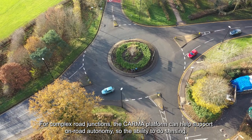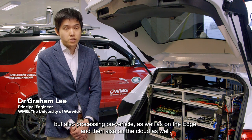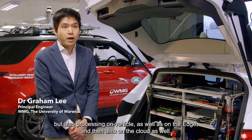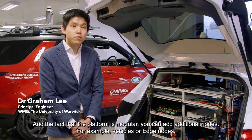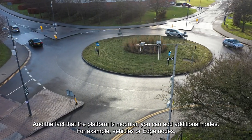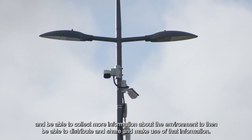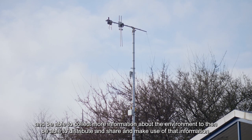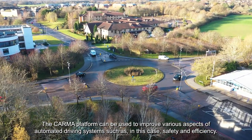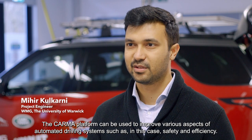The platform enables sensing, processing on the vehicle, as well as on the edge, and also on the cloud. The fact that the platform is modular means you can add additional nodes — for example, vehicles or edge nodes — and be able to collect more information about the environment, then distribute, share and make use of that information.